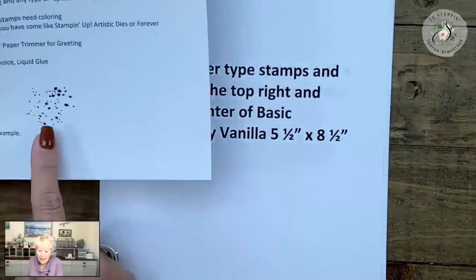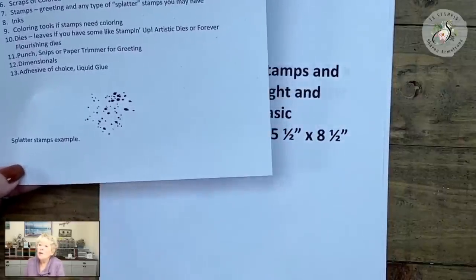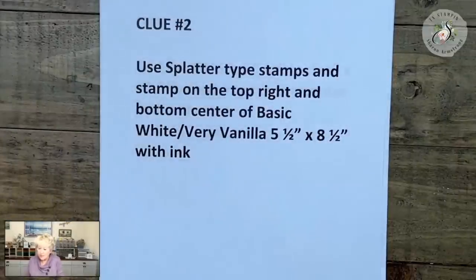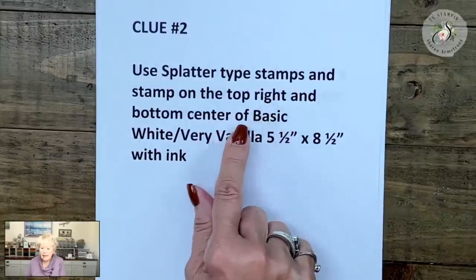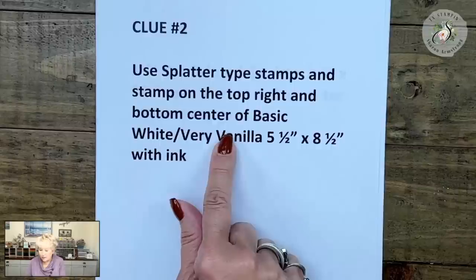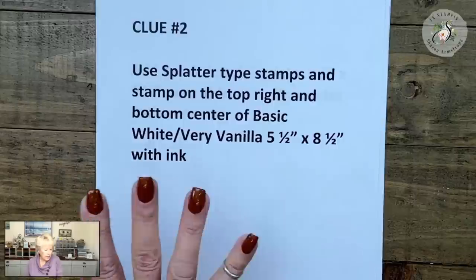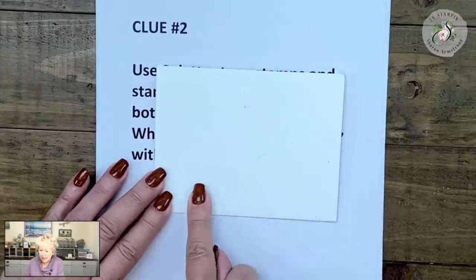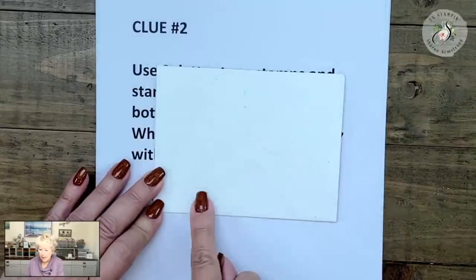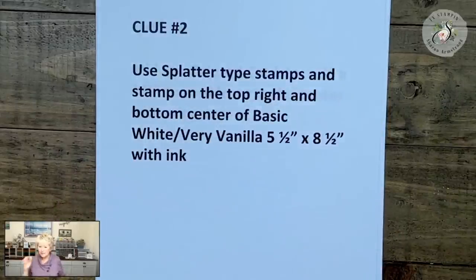Clue number two: I asked y'all to have a splatter stamp. It can be big splatters or little splatters. If you don't have any splatters, don't worry about it. If you have a splatter-type stamp, I want you to stamp on the top right and the bottom center of the basic white or very vanilla that you chose — that's five and a half by eight and a half — with ink.